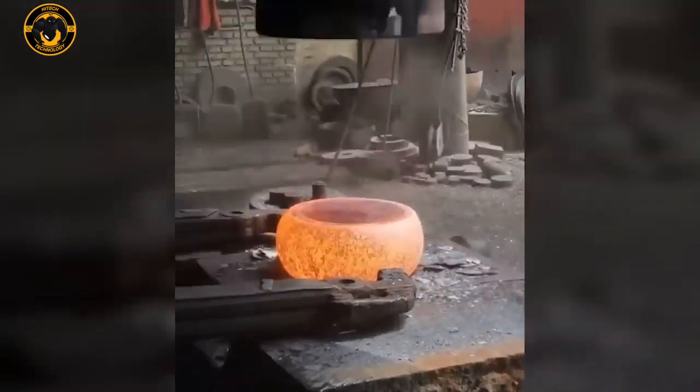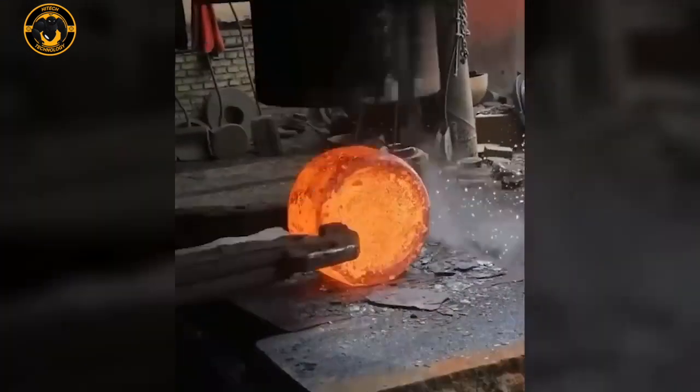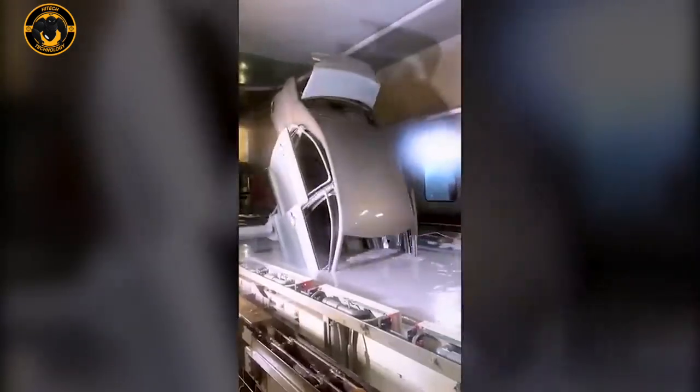Here's how a massive machine shapes a piece of metal into a perfect circle after heating it to 1,000 degrees Celsius. Your car will never rust after being dipped in this tub.